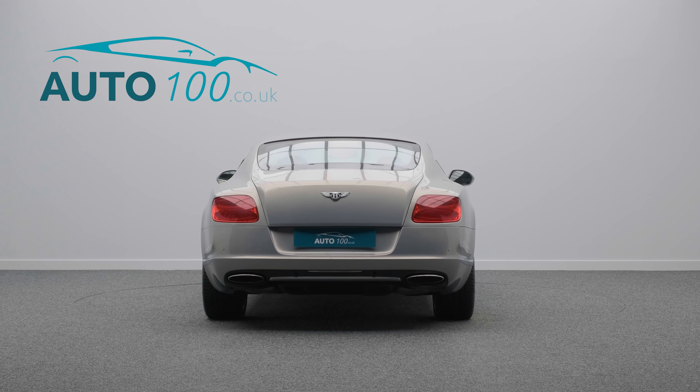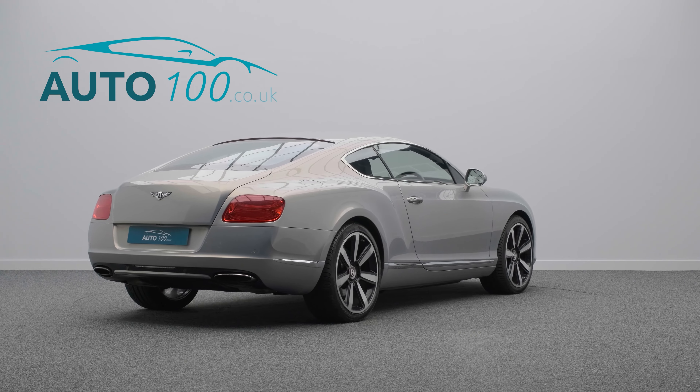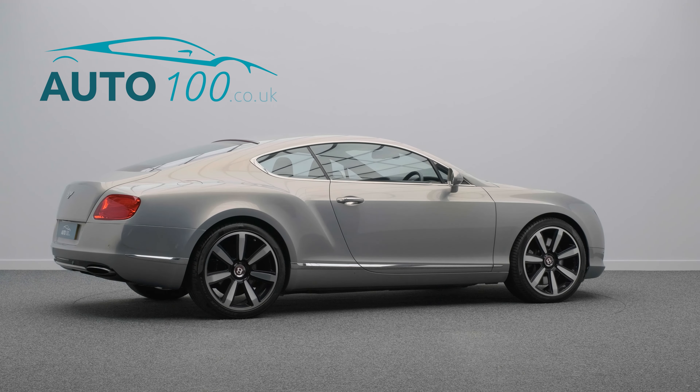but also boasts a very low mileage, additional factory options, and a perfect 11 Bentley main dealer service from new.